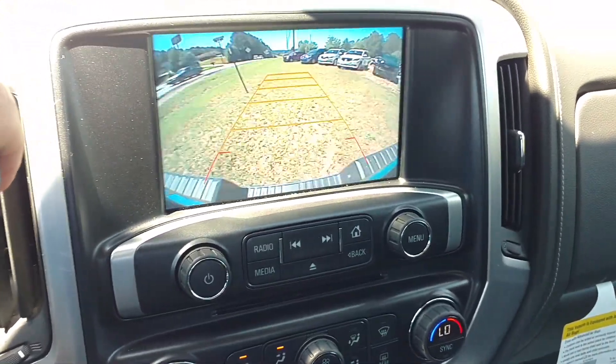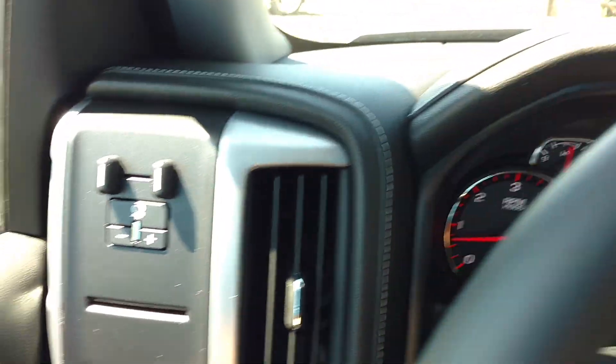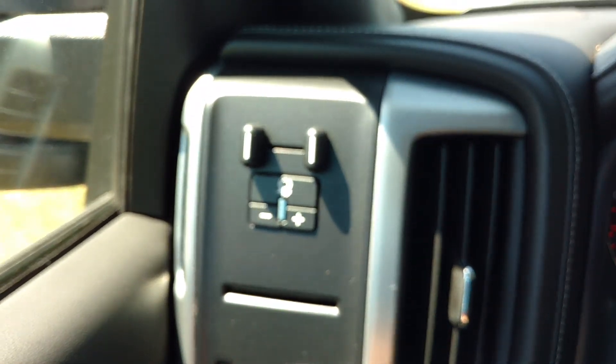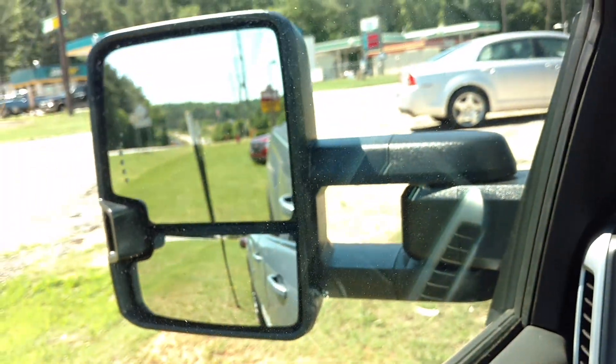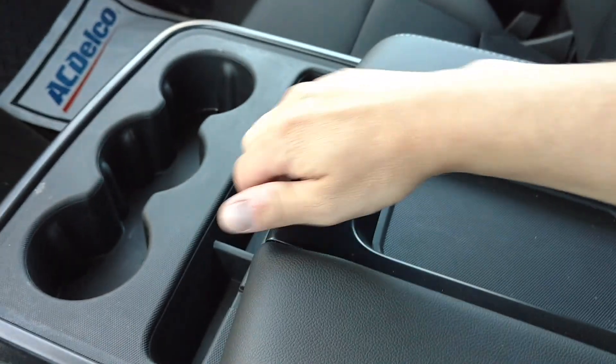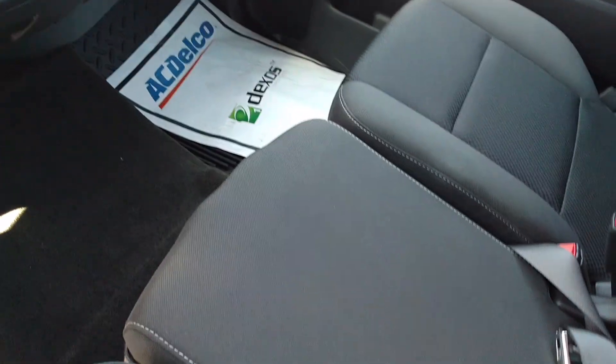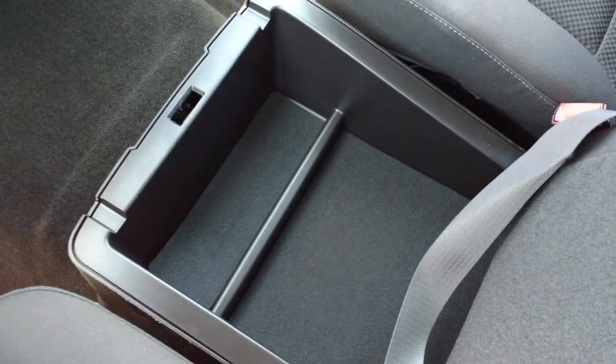This one has a backup camera. You've got your max trailer package with this one — that's why you have the bigger mirrors and the trailer brake controller. Center console, got some more power ports here. Folds up and you have your little secret compartment here.